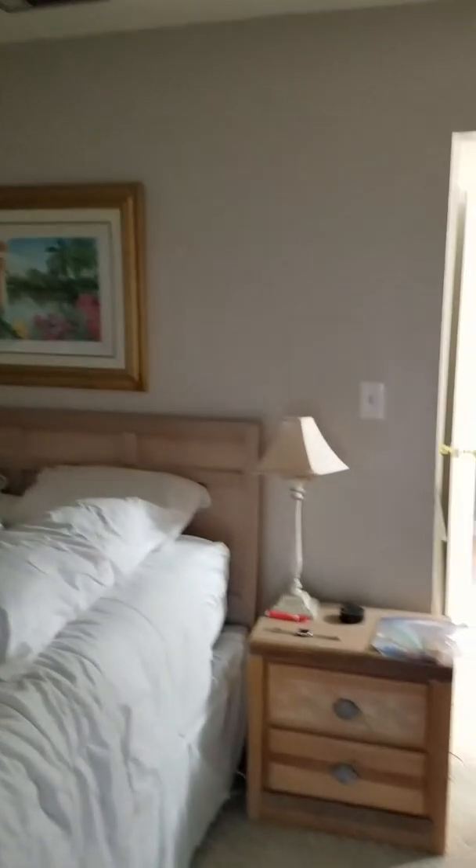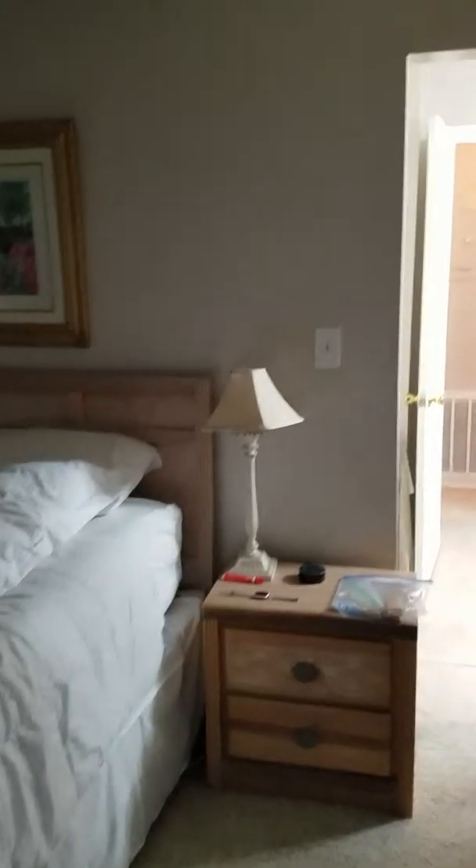And then you've got carpet in here as well. You've got two good size closets. They have a king bed in here, so it's a pretty good size room. There's some organization in each closet too, which is nice.